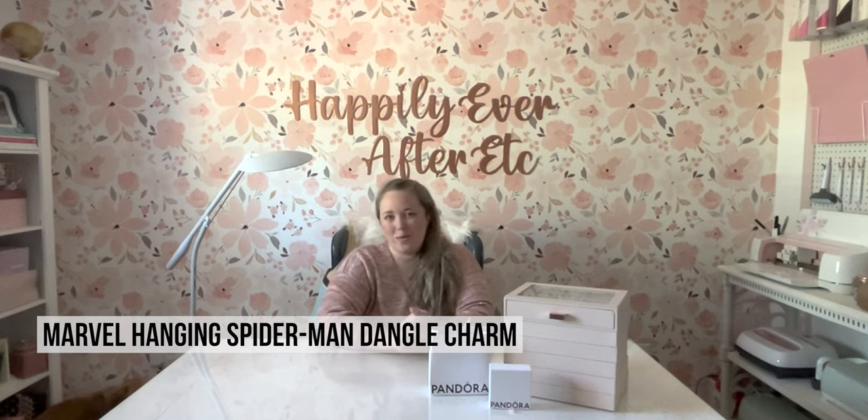The man himself, the one and only, friendly neighborhood Spider-Man. I am so excited to have an actual character charm for my bracelet. This is a work-in-progress bracelet, but I will give you a sneak peek of it at the end, and I'm really excited to finally have Spider-Man.